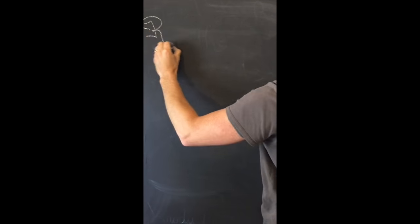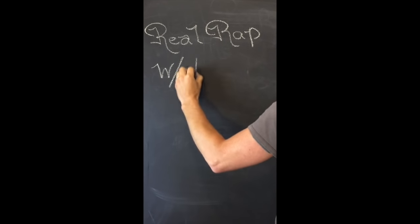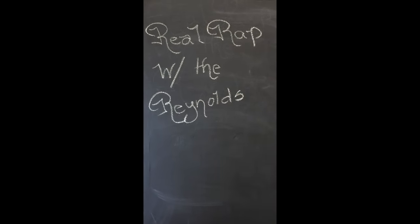One of my favorite new trending videos on YouTube amongst teachers is the 'What's in My Teacher Bag' video, so I wanted to do one — mostly because my bag is so uneventful. This is the real rap with the Reynolds: what's in my teacher bag.